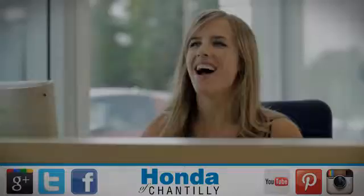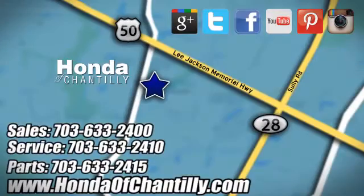Experience it today. Honda of Chantilly — we're conveniently located just south of Dulles Airport at 4175 Stonecroft Boulevard in Chantilly.